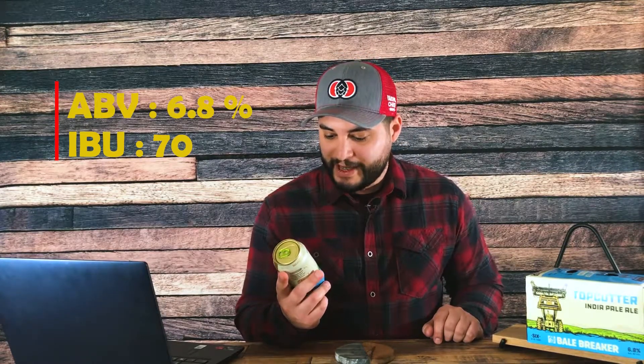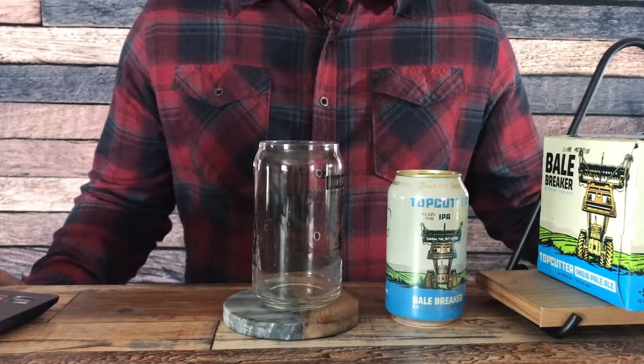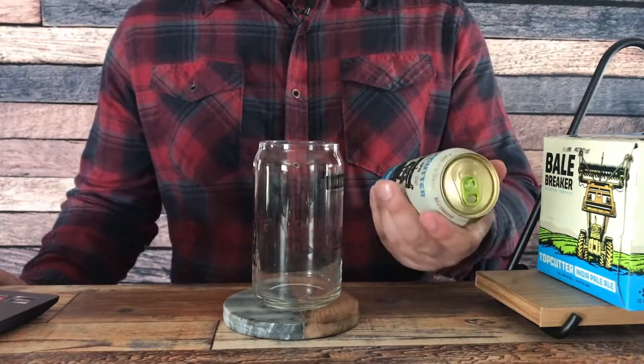This is Bell Breaker's Top Cutter — it's an IPA. It has an ABV, or alcohol by volume, of 6.8%, and it has a score of 70 on the IBU bitterness scale. Let's taste this bad boy and see what it tastes like.